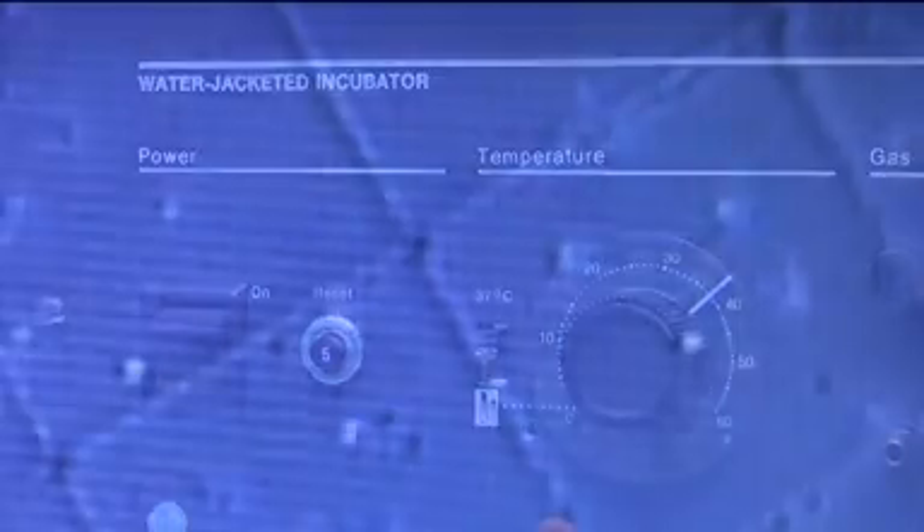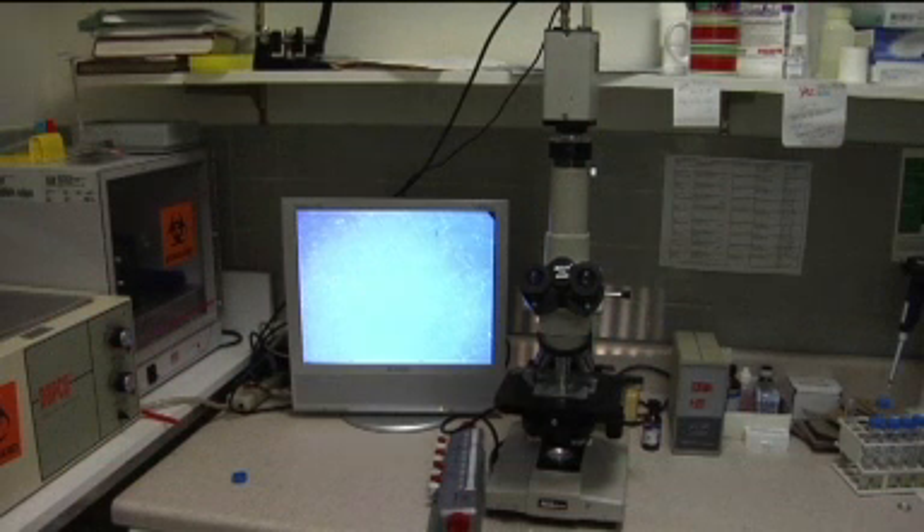Sometimes we fertilize them simply by incubating the eggs with sperm. At other times we might inject the eggs directly with the sperm using ICSI. Once the fertilization occurs,